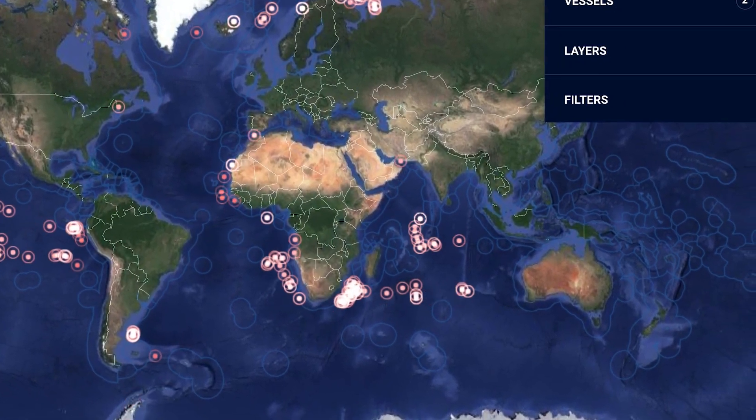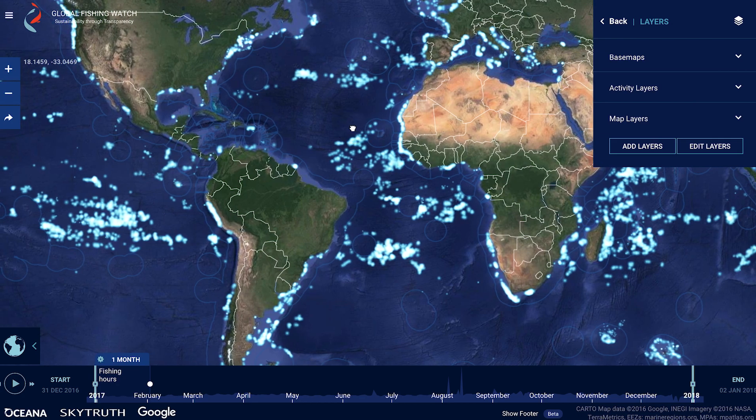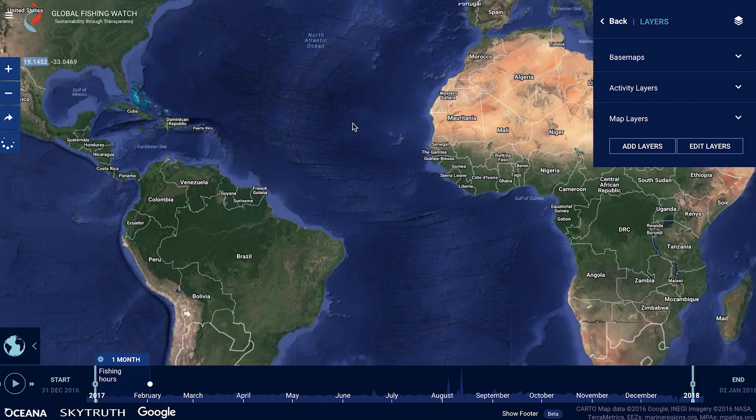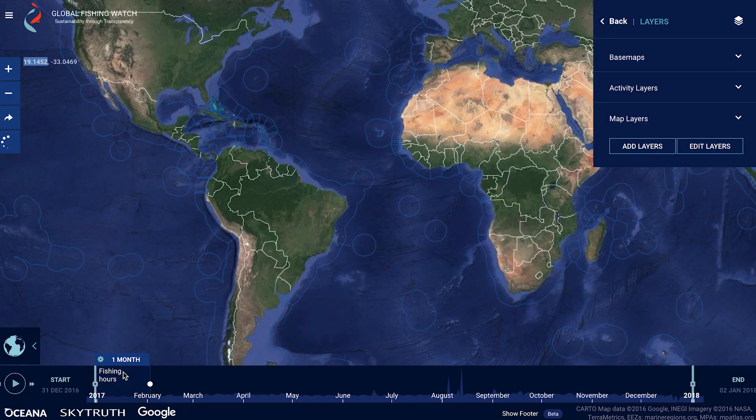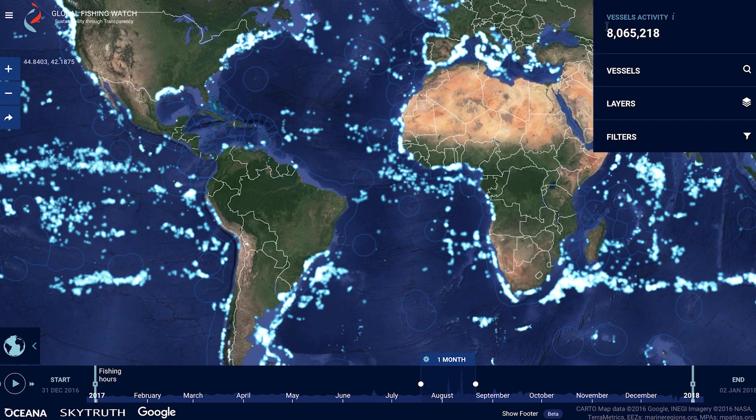It's illegal in some places and can provide a cover for illegal fishing. Here's the default map of global fishing activity. We can click and drag to move around the map, we can zoom in and out and we can move through time. On the right of the screen is the toolbox, home to all the layers and tools that make up the platform.